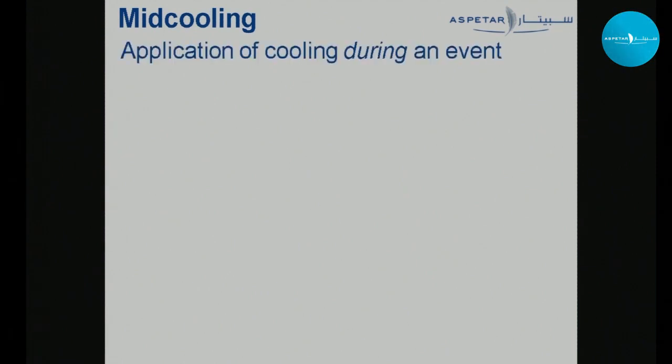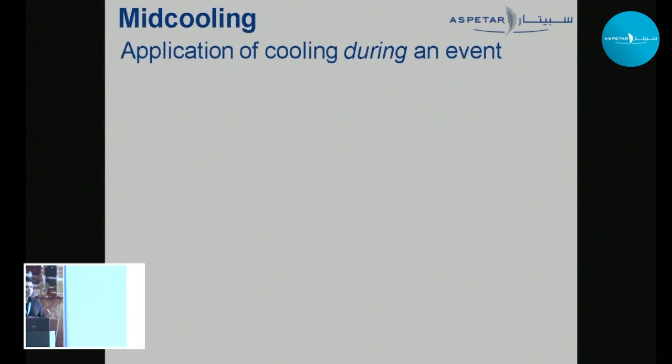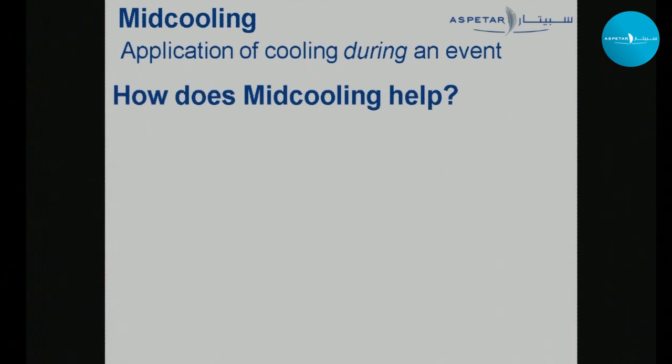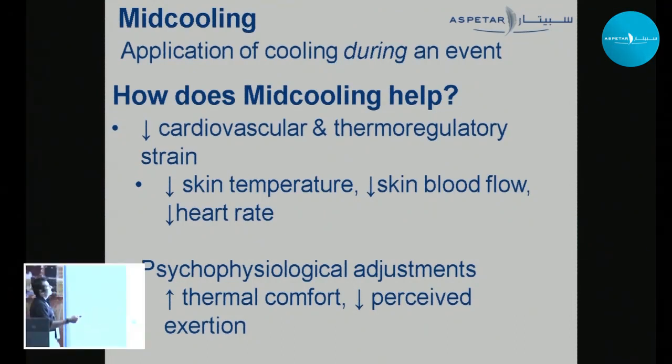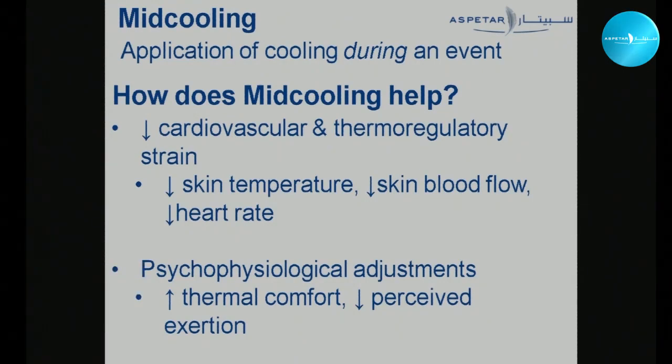Moving on to mid-cooling: by definition, this is the application of cooling during an event. Pre-cooling is before — you cool yourself and go into the event with no turning back. Mid-cooling is during an event when you're under some kind of heat stress and trying to apply cooling to manage it. How does mid-cooling help? It depends on the surface area you can cool. It reduces cardiovascular and thermoregulatory strain by reducing skin temperature, skin blood flow, and heart rate. The greatest advantage is the psychophysiological aspect — mid-cooling produces a quick increase in thermal comfort and reduced perceived exertion, which is quite immediate, though also short-lived.